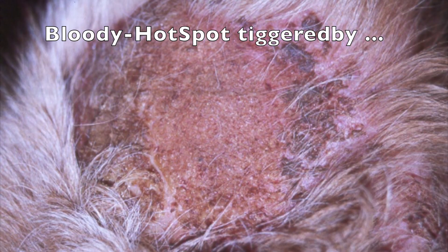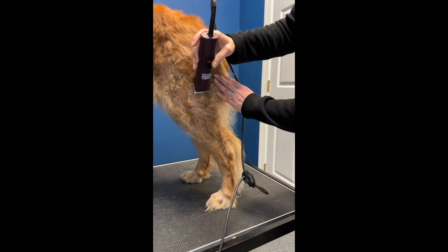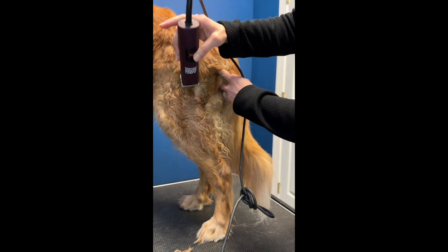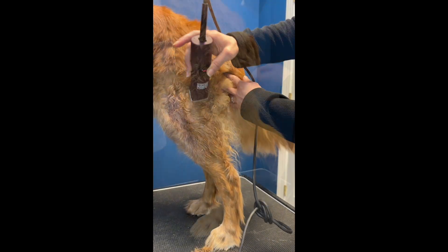Even though this is triggered by an acute severe allergic reaction to insect bites, you can see that the red papular rash is evidence of a skin bacterial infection caused by staphylococcus.